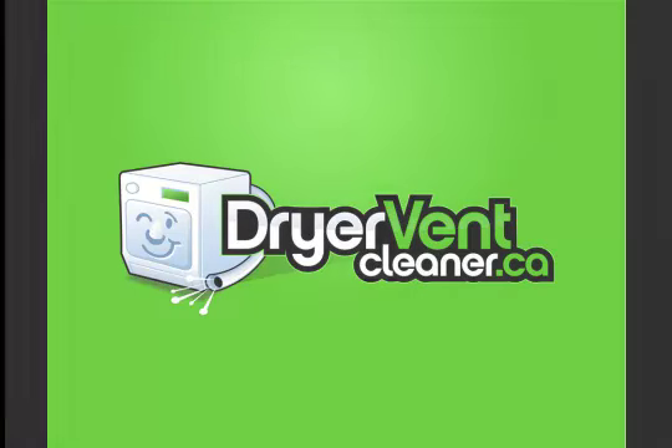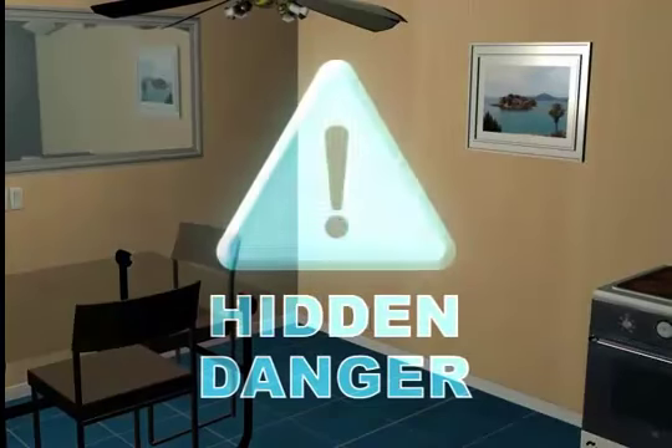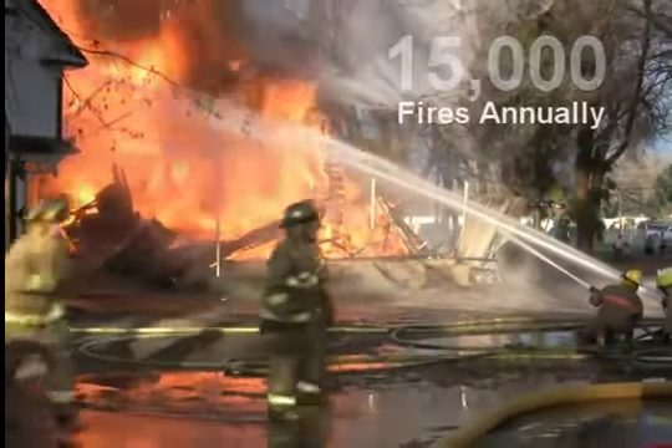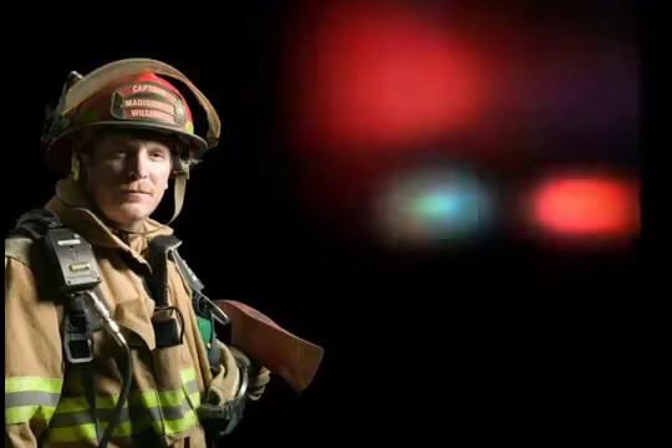At this very moment, a hidden danger snakes through your walls. Every year across the country, this danger causes over 15,000 fires in homes just like yours. What is this hidden threat to the safety of your home? Surprisingly, it's the ordinary operation of your dryer's exhaust system.